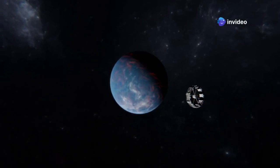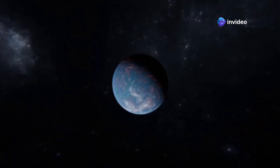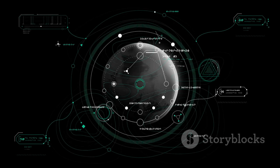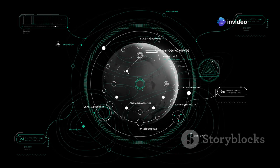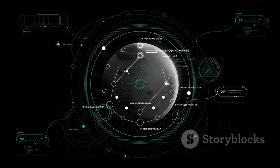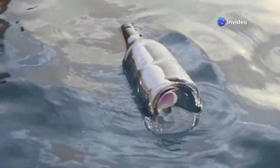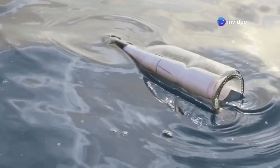They found this planet orbiting Proxima Centauri. Proxima B's orbit is much closer to its star than Earth's orbit around the sun, leading to some unique and extreme conditions. What makes this discovery so remarkable is Proxima B's potential for life. Scientists are particularly excited about the possibility that this planet could harbor life, given its location in the habitable zone. It's like finding a message in a bottle from a distant shore, whispering tales of worlds beyond our own. This discovery opens up new possibilities and questions about the nature of life in the universe.